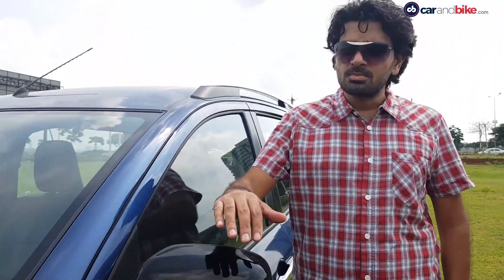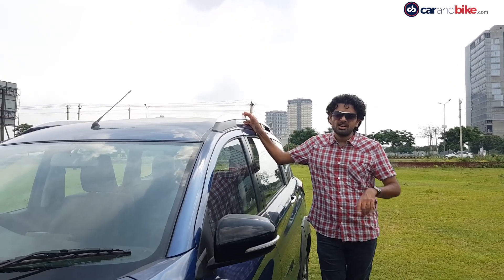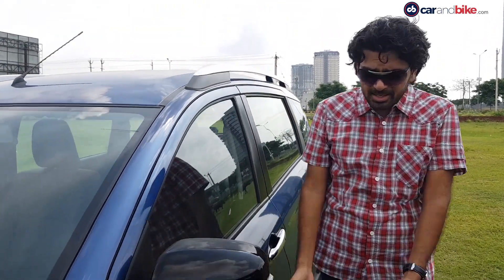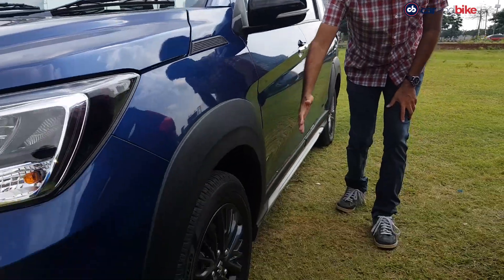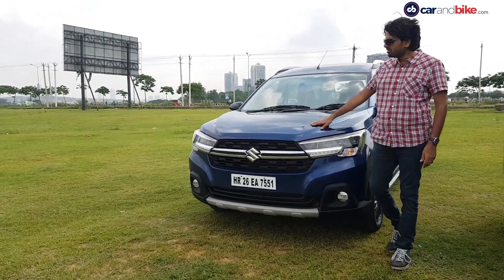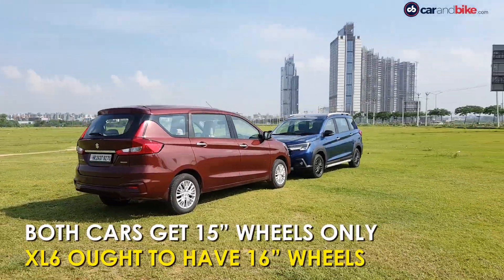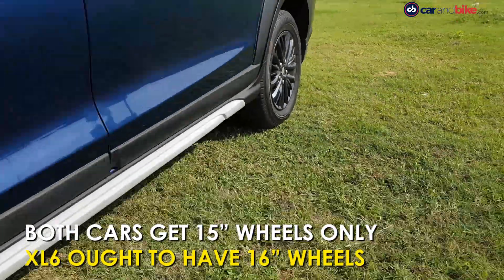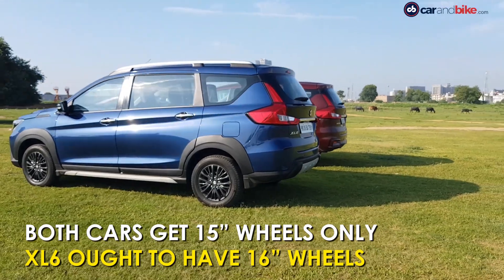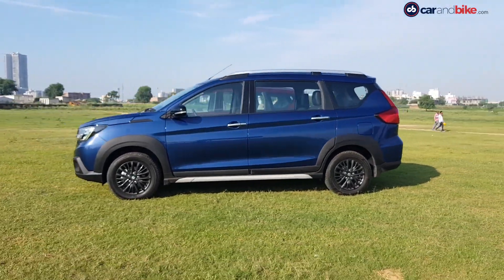The XL6 gets black alloy wheels, black mirror housings, and a nice roof rail that makes it look very significantly different from the Ertiga. Then there's all that cladding along the side, the massive cladding along the wheel arch into the front bumper, and the raised hood. The XL6 could have also had larger wheels to really fill up those wheel arches — the restyling along the side would have worked much better with bigger wheels.